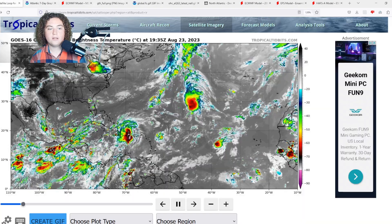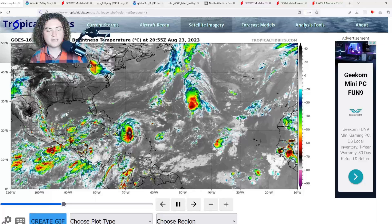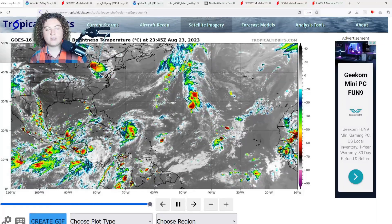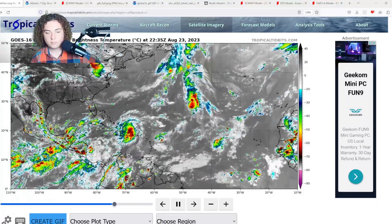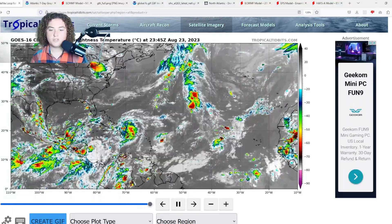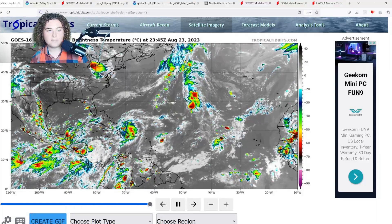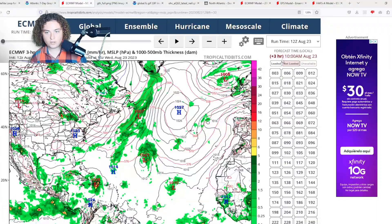Here's the situation on the map: the gyre is in Central America, this is Franklin, this is Emily, and this is 92L — all showing signs of organization. We'll have to keep a close eye on all of them.